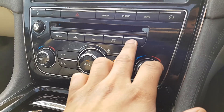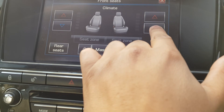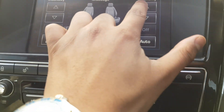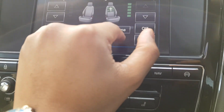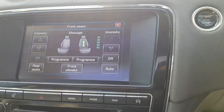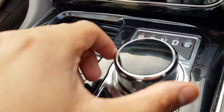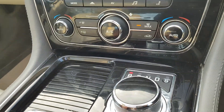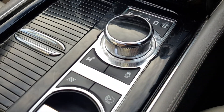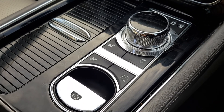You've got dual climate zone. You've got your heated seats as well as cooling, and also massaging for the front too — you can set the intensity. Got your automatic gearbox here and cup holders. You've got your different driver modes, traction on and off, and sports mode.